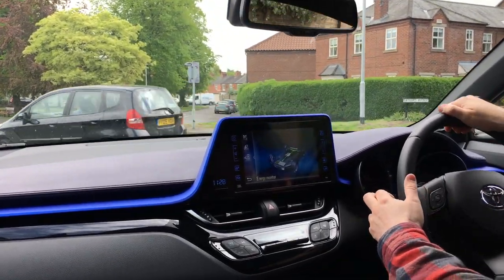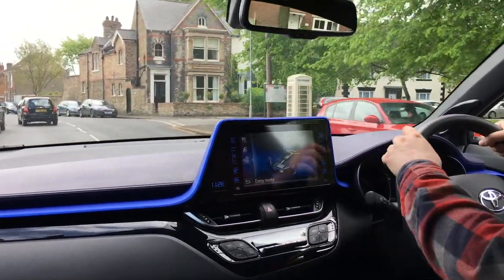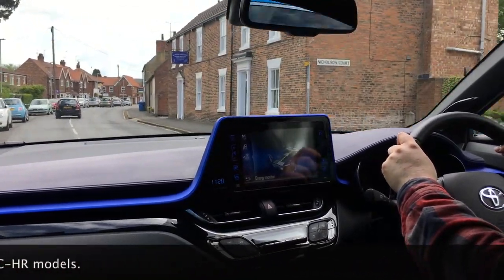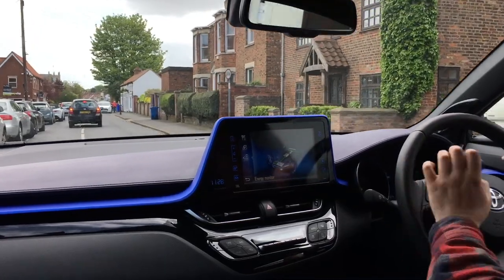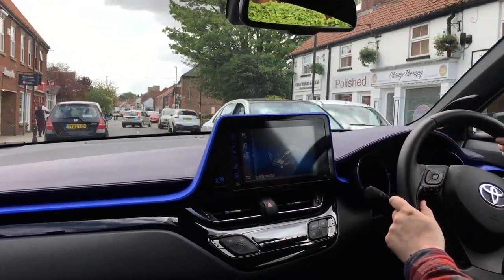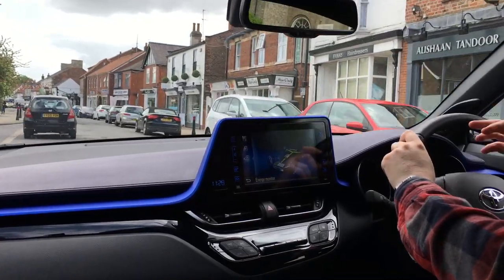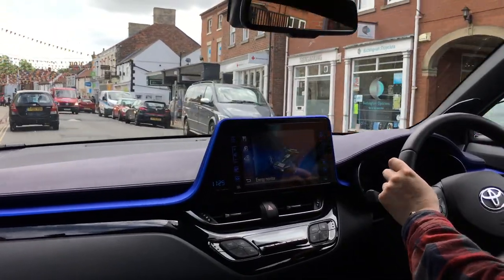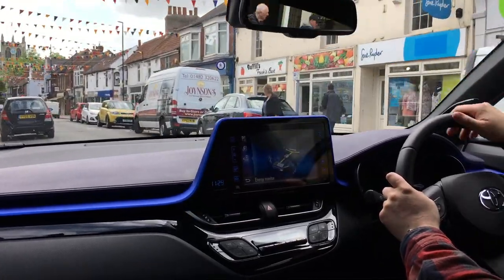The suspension might be slightly firmer than the standard car because it's the Dynamic model — it may not be; I'll put that on screen. This has been a really nice car to have for the week. Would I own one? Yes — I'd own a Toyota CH-R hybrid. You can get a 1.2-litre petrol turbo if you don't want a hybrid and that's probably cheaper, but personally I love the hybrids. Toyota and Lexus have nailed it and they just get better every time they bring out a new model.